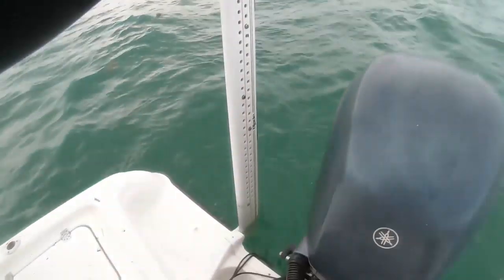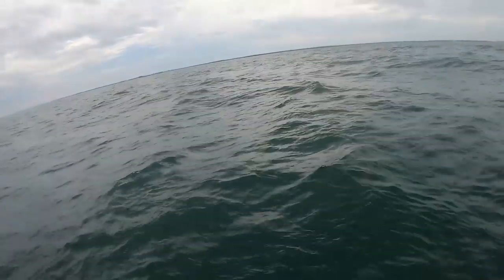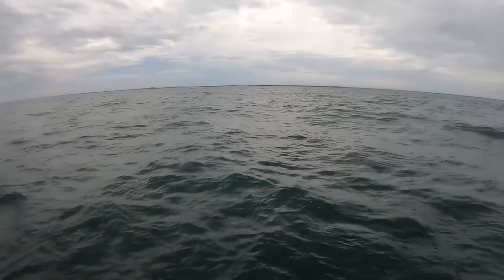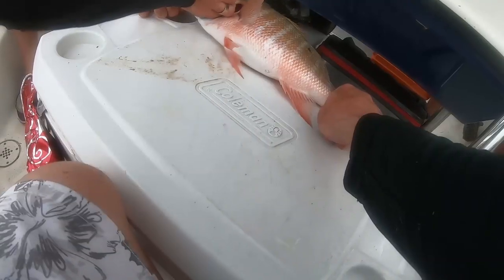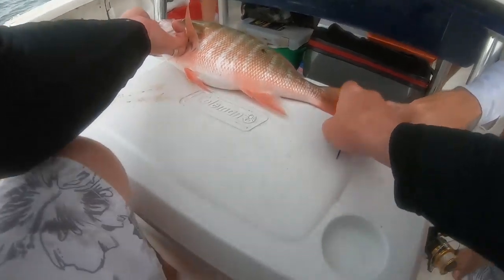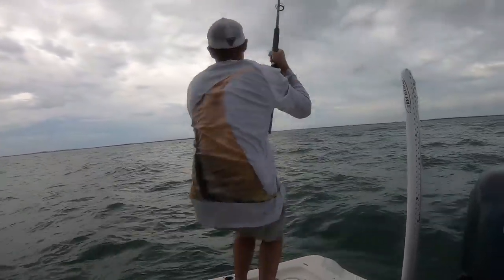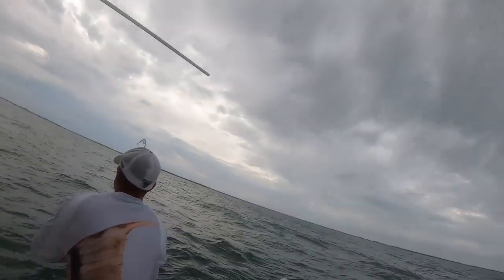I'm just trying to land them since it's my first one. Oh yeah, that's a good one. 18 inches — 18 is right here, yeah. Dang son, he's a keeper. Oh that's a nice fish bro. That's a nice fish — speckled sea trout! Oh that is it.